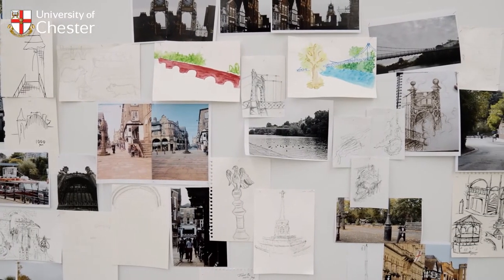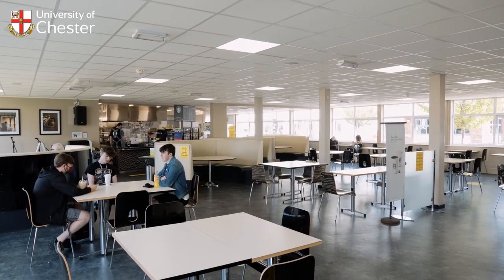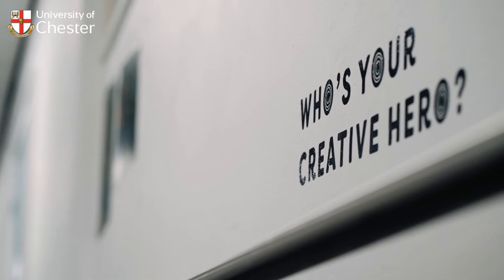The walls are filled with students' work and at the heart of the campus, dining at Wild is the perfect place for a coffee or lunch with friends whilst fellow students try out their latest song.